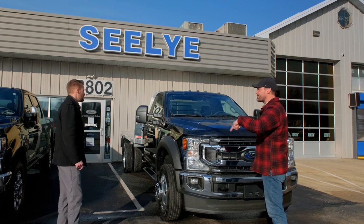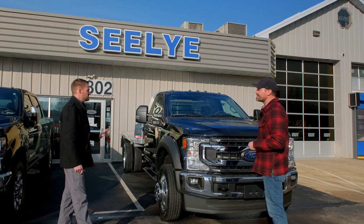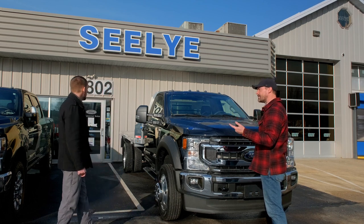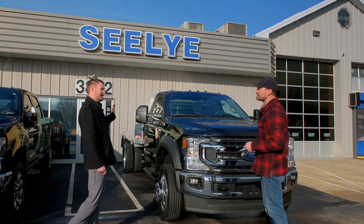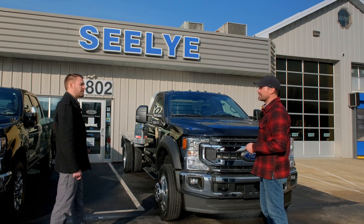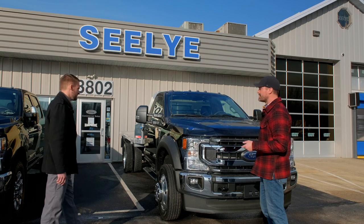Does it have the BLIS blind spot protection? These do not have that. That's because they usually put those blind spot sensors in the rear taillights, and since these are aftermarket taillights on an aftermarket body, there's no real way to do that.